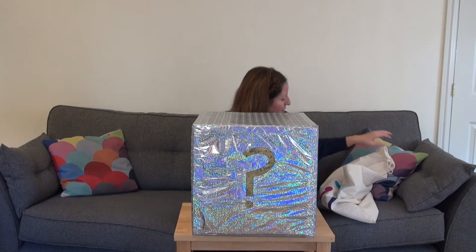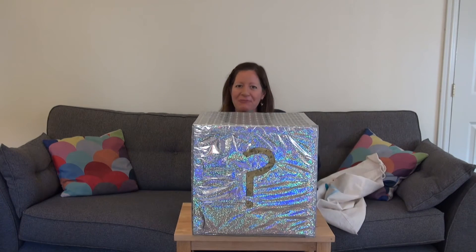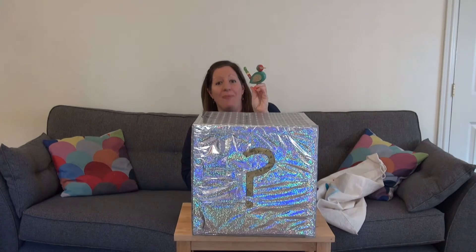Very loud! Okay, into the box. Let's see what else I've got in here. It's another whistle. And what does this look like? A bird.